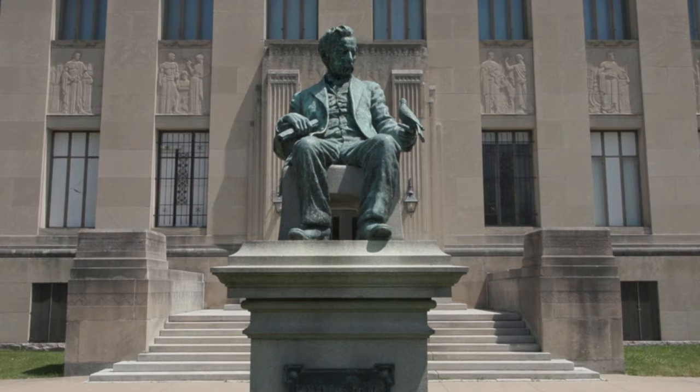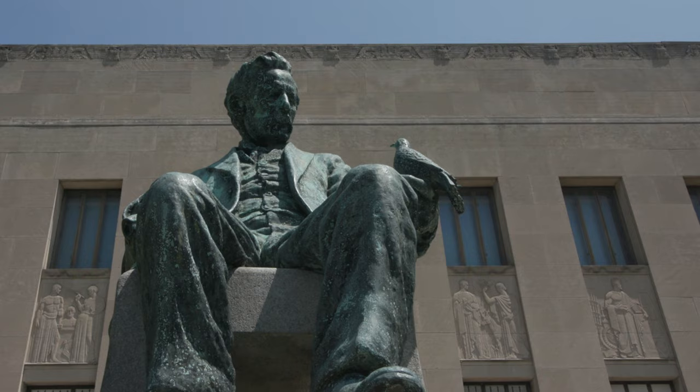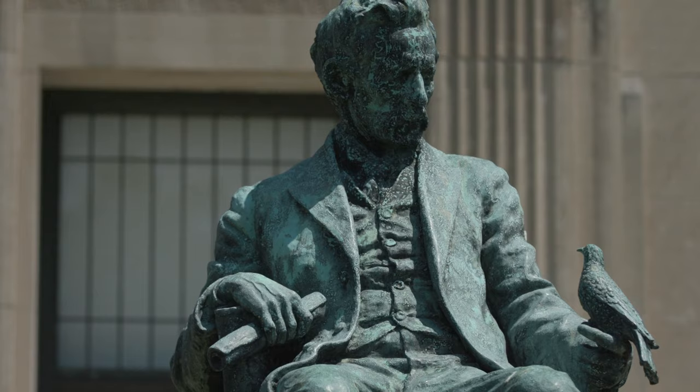Dr. Isaiah Fox Everhart established the Everhart Museum in 1908. He was born in 1840 in Berks County. During the Civil War he was a medical officer and came to the greater Scranton area in 1860. His real passion throughout his life was as a naturalist, to explore, discover, and preserve the natural world around him.